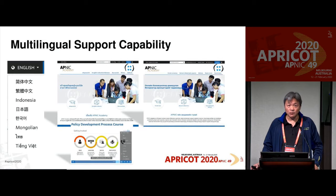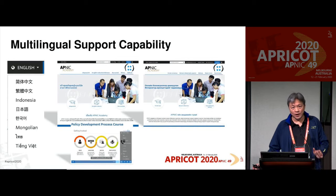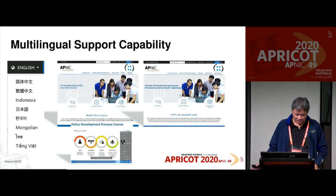The major reason we use video is that it's easier for us to do multilingual support. Last time in Chiang Mai we announced we had launched multilingual support. The video will be in English but we'll have subtitles in different languages, and even the whole website supports different languages. Right now we support eight different languages, including Simplified Chinese, Traditional Chinese, Indonesian, Japanese, Korean, Mongolian, Thai, and Vietnamese. Based on demand, we can add more languages.